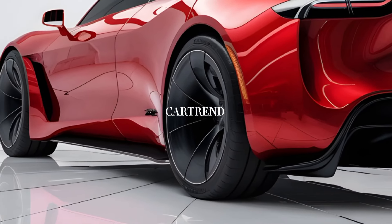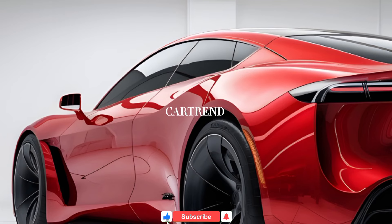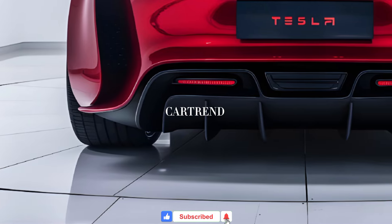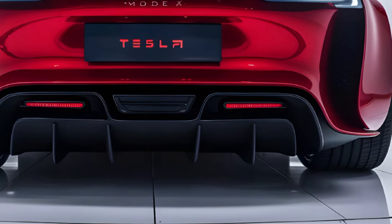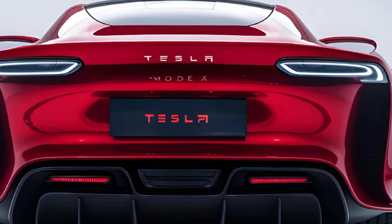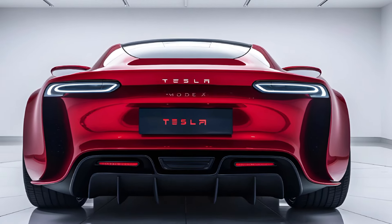So, gearheads, is the 2025 Tesla Model X the future of luxury SUVs? Share your thoughts in the comments below. And don't forget to like, subscribe, and hit that bell icon to stay tuned with CarTrend for all the latest automotive reviews. See you in the next one.